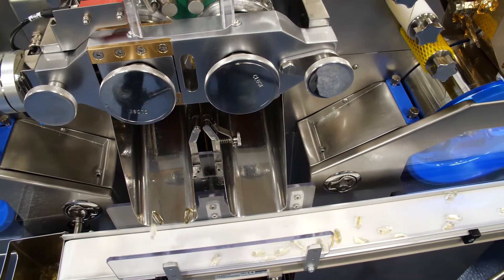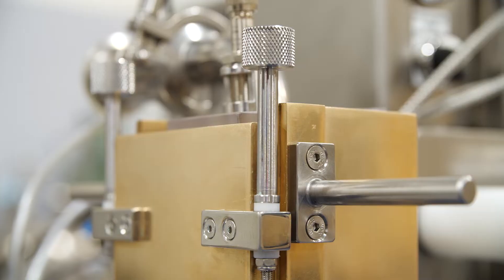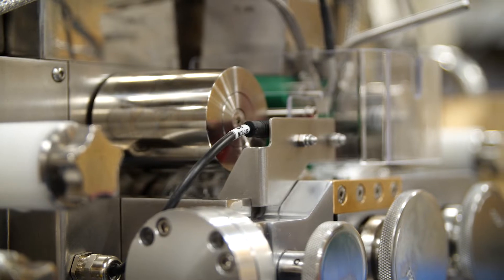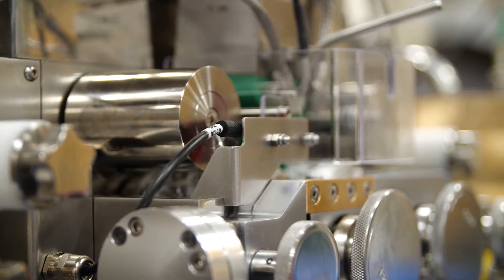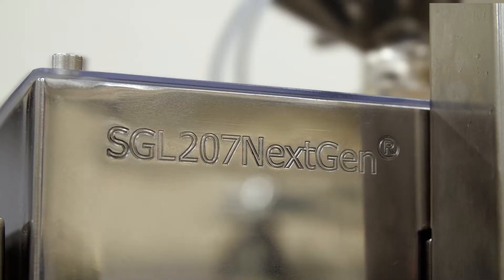Driven by a fundamental principle to improve on industry standards, and TechnoFAR being the pioneer in the industry of changing softgel machines from mechanical to electronic gearing, we have applied this as well on the new SGL207 NextGen.